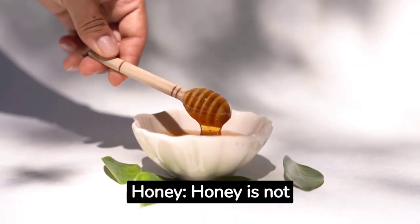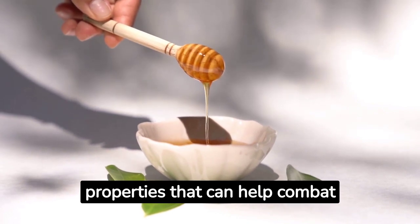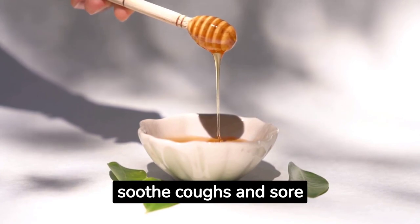Honey. Honey is not only a natural sweetener but also has antimicrobial properties that can help combat mild infections. It is often used to soothe coughs and sore throats.